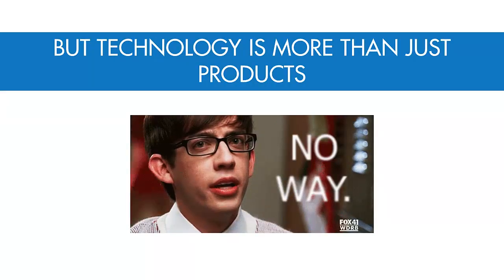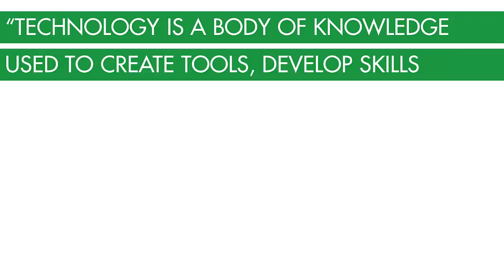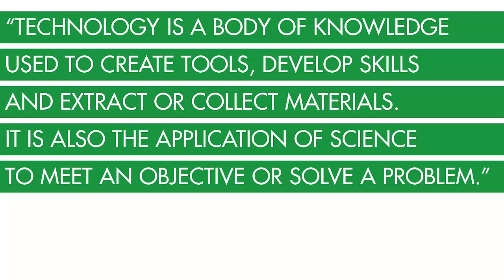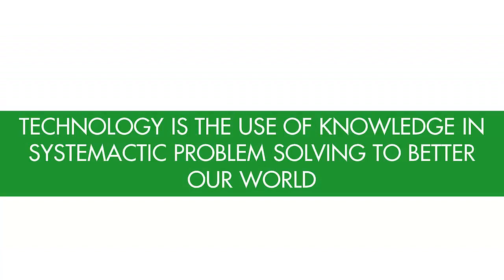But technology is more than just products, much more actually. Technology is a body of knowledge used to create tools, develop skills, and extract or collect materials. It is also the application of science to meet an objective or solve a problem. To put it in simpler terms, technology is the use of knowledge in systematic problem solving to better our world.